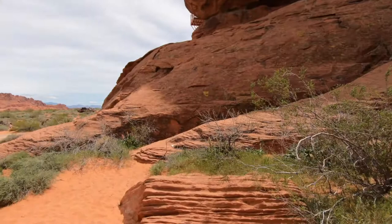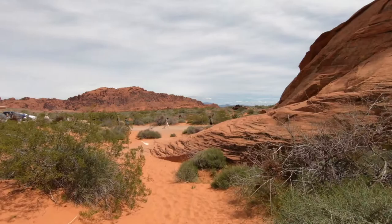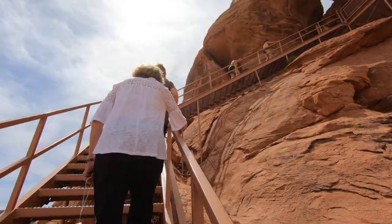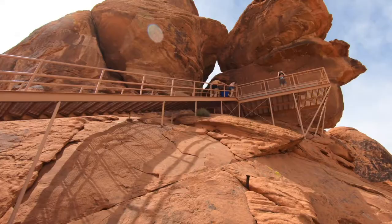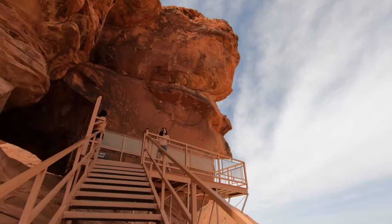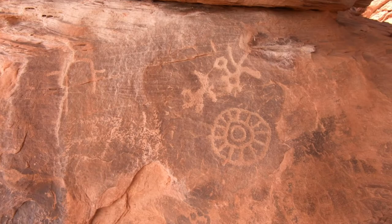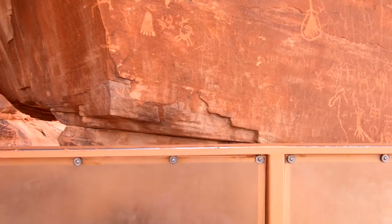Now we're going to come over and explore that ladder that takes us up to a bunch more petroglyphs on the high face of the rock. Okay, here we are. Look at these over here — the starburst that you see right there. Look at this.